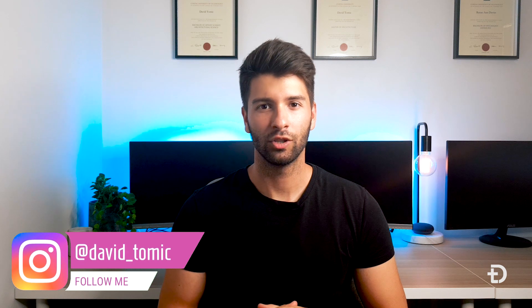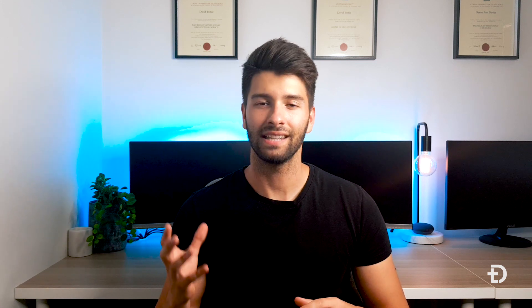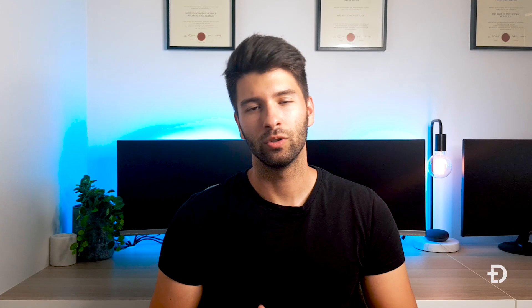What's going on guys, my name is David Tomic and welcome back to the channel. Today we're going to be comparing Microsoft's latest product, the Surface Pro X, against Apple's flagship device, the iPad Pro 12.9 inch display. I'm going to stick to the same informative script I used last time, with only a little bit of personal opinion thrown in from user experience.